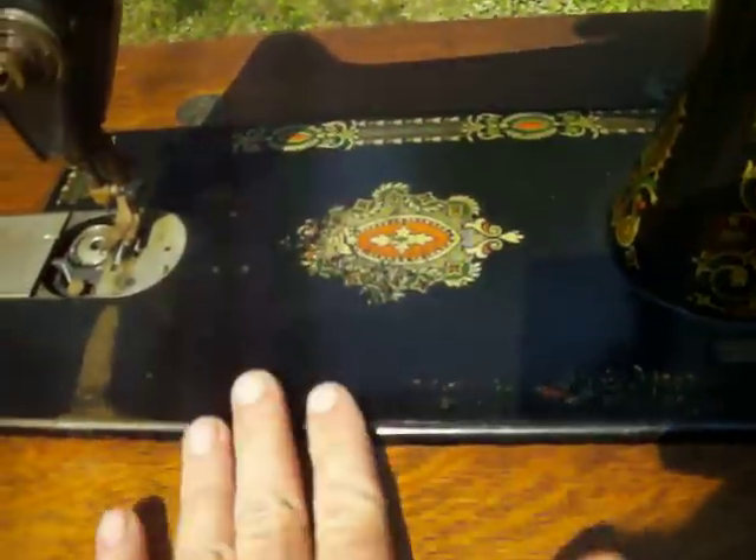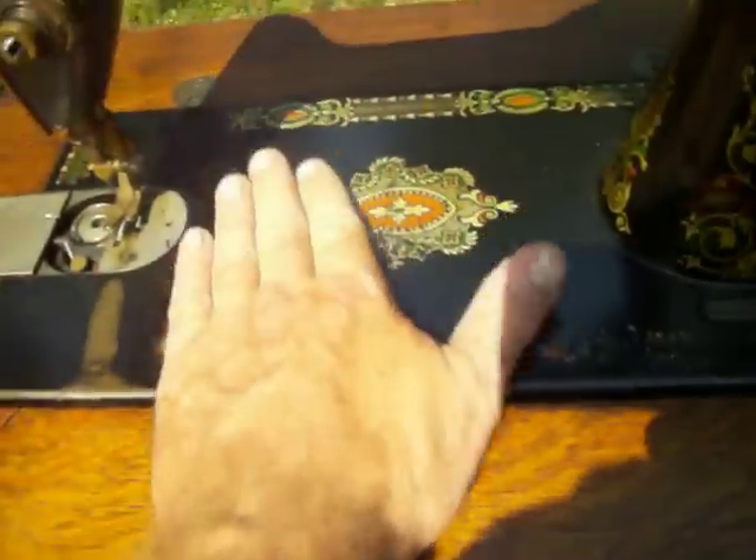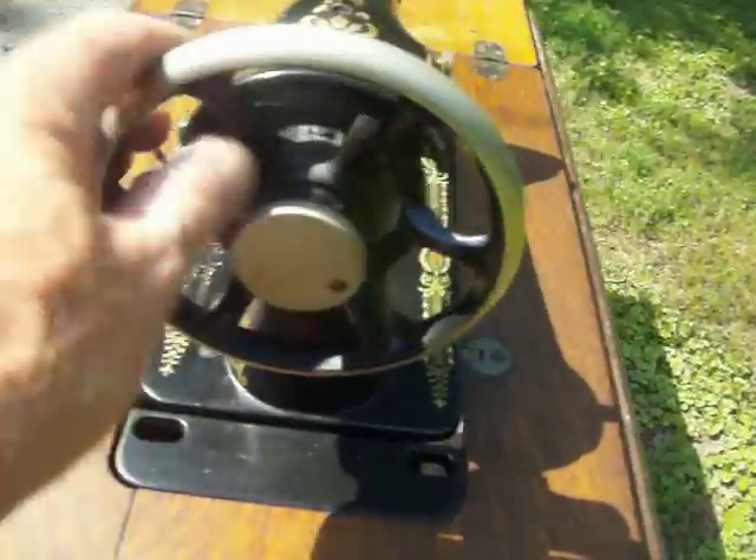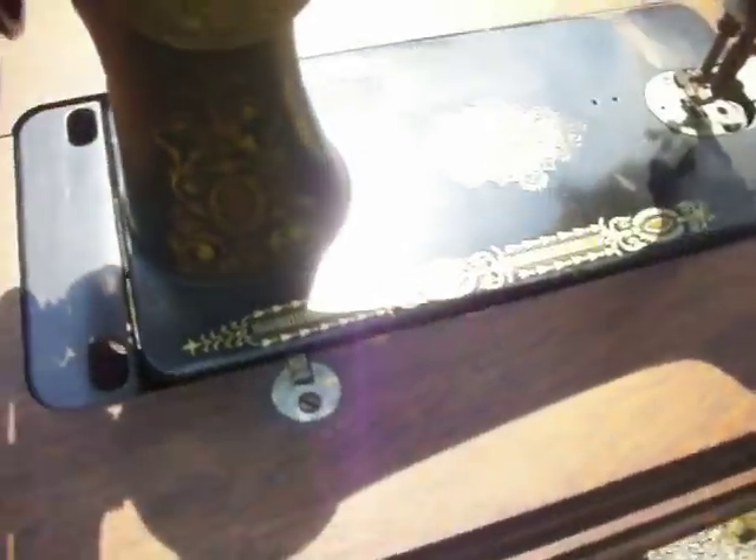There's some wear from fabric use and from moving your hand back and forth — which is a good thing, showing it was used. Other than that, the machine is still very clean on the inside.